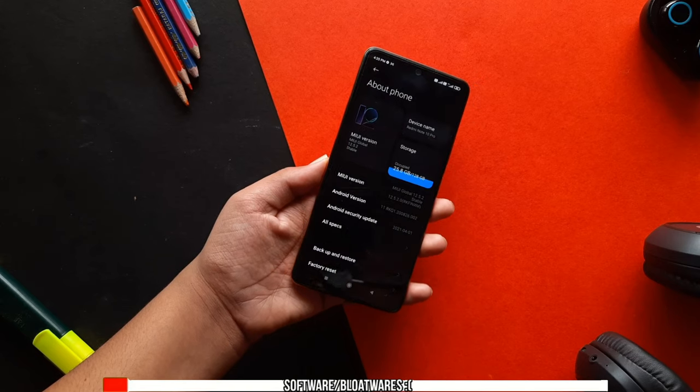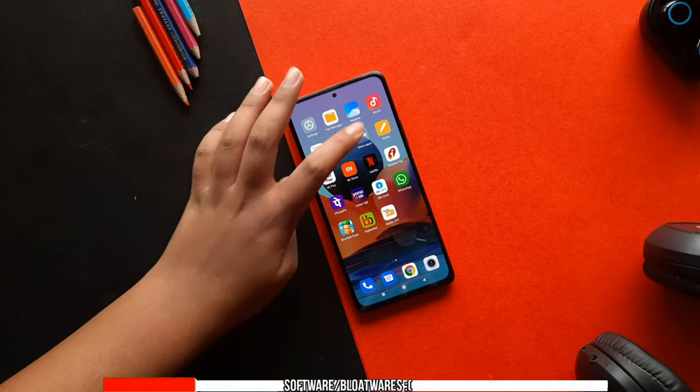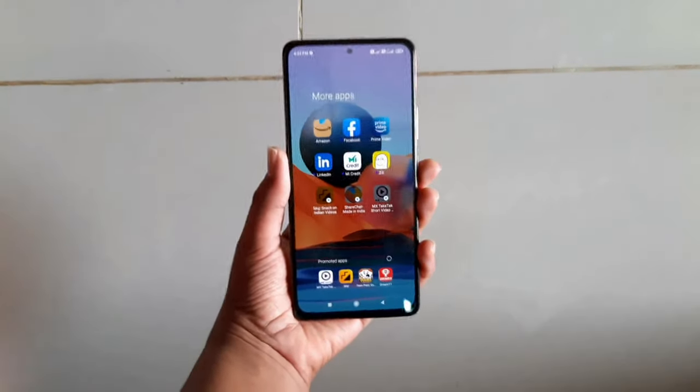The phone comes with MIUI 12.0.3 with Android 11 out of the box. I noticed a lot of bloatware on this phone and to be honest, it just ruins the whole experience. I loved everything about the Redmi Note 10 Pro but when it comes to software, they somewhat ruin the phone. Luckily you can delete some apps like Facebook and TikTok alternatives, but you can't delete Xiaomi's internal apps like FM Radio, Recorder, or Scanner. I also saw a lot of ads coming in as notifications. You can disable those ads by tapping on them, but it's still kind of ruining the experience while using the phone.